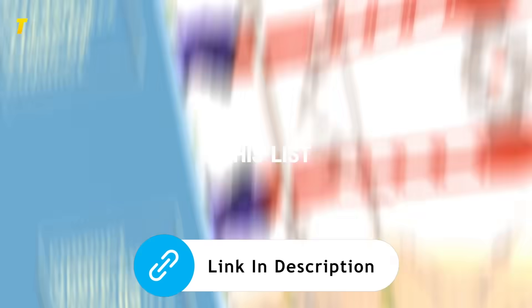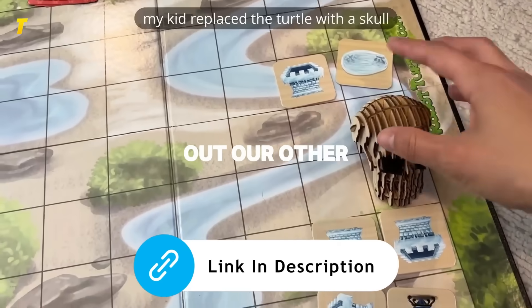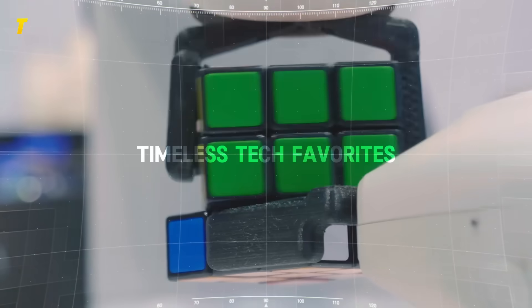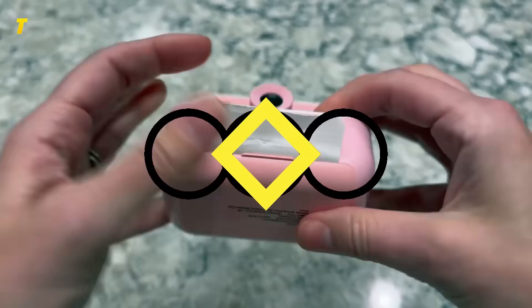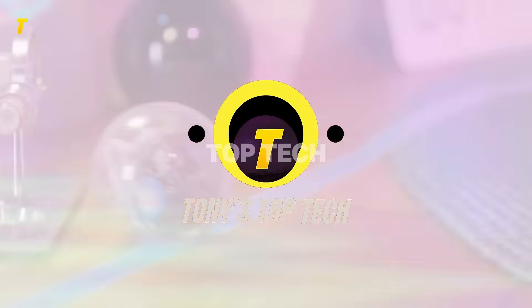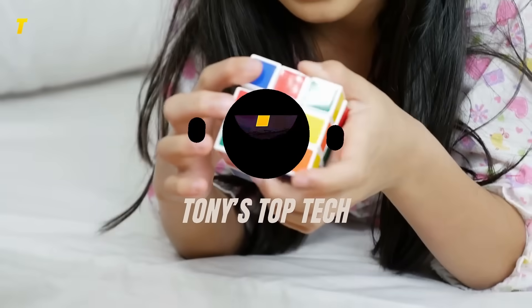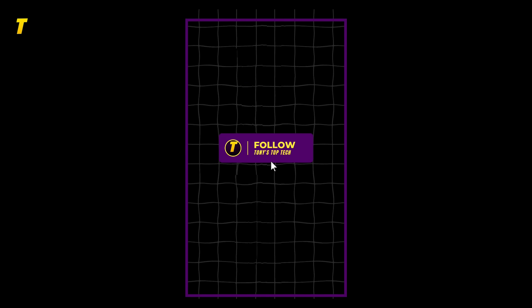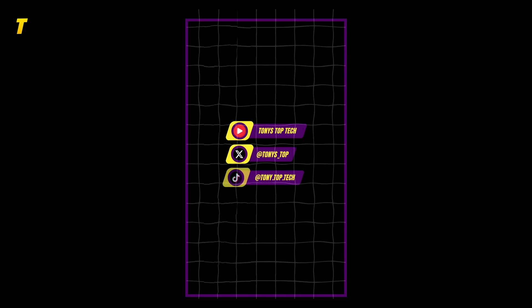Want more? Check out our other gift guides for teens, family gadgets, and timeless tech favorites — links are right here on screen. Until next time, this is Tony's Top Tech, wishing you a Christmas holiday filled with fun. Hit the follow button and check out Tony's Top Tech on other platforms for more tech reviews. See you in the next one.